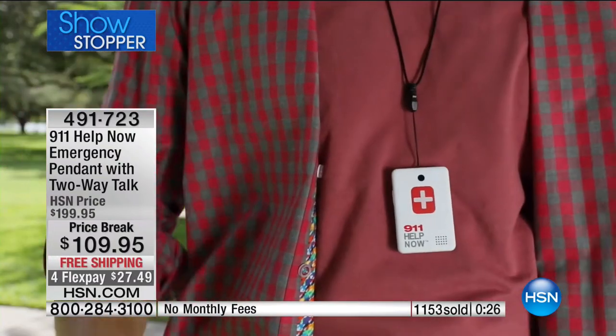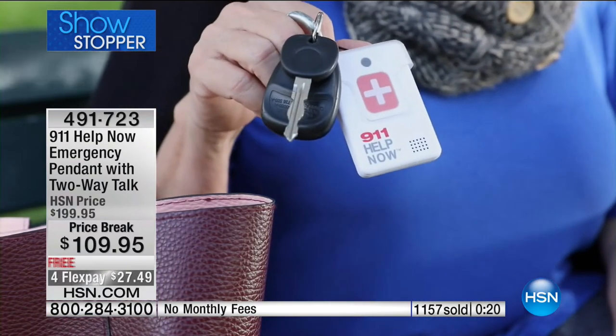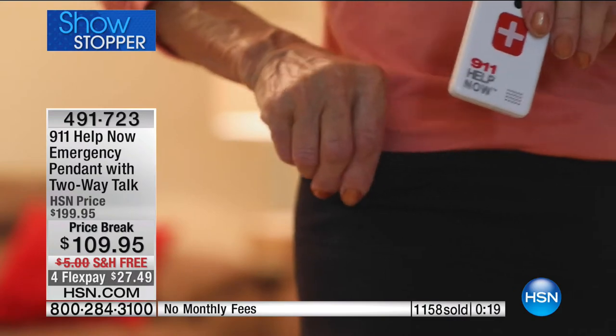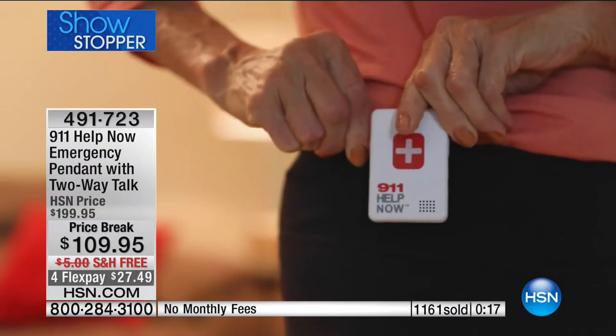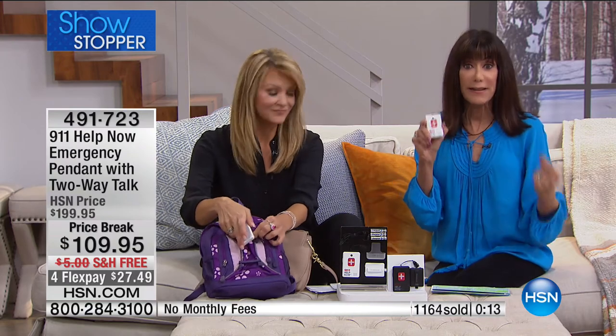You're buying it if you're living in Florida - something happens to you in Florida, you push the button. But what happens when you're in your car driving to visit the grandkids in North Carolina? It immediately connects to the 911 dispatcher closest to where you are - which is great. Phenomenal value. Thank you Leah. Absolutely. And one of our favorites also here at HSN.